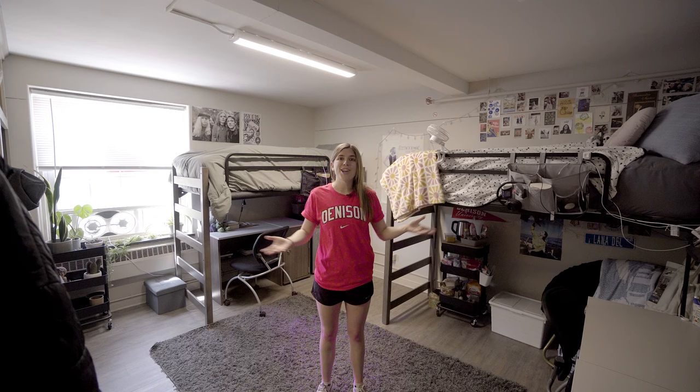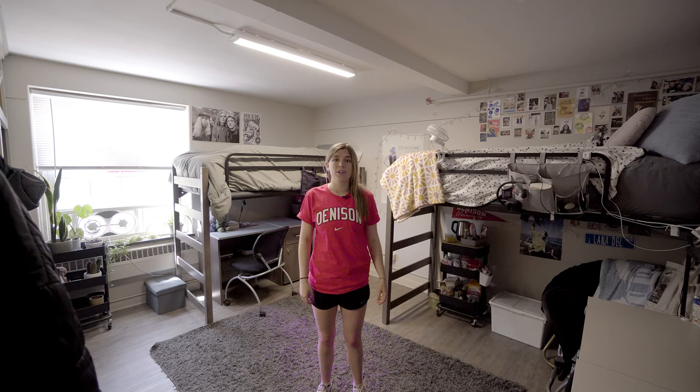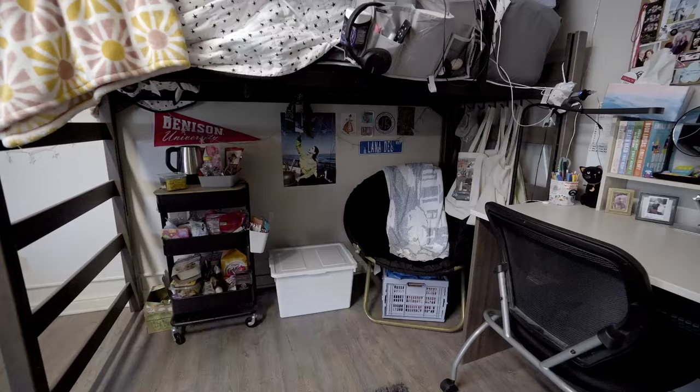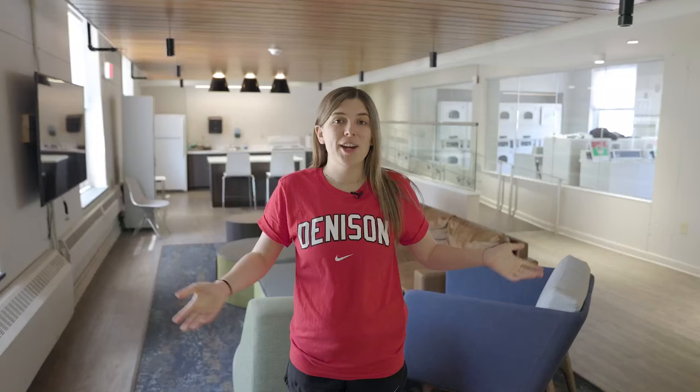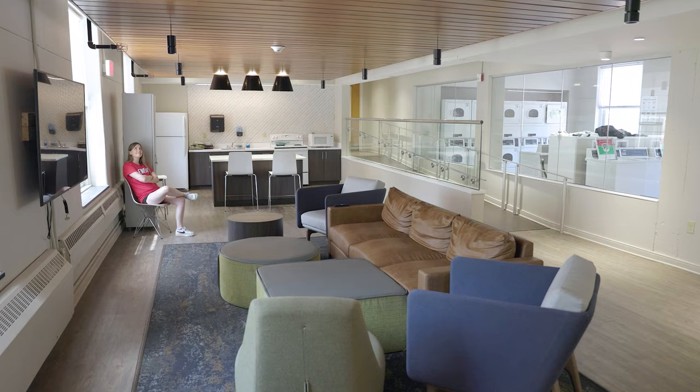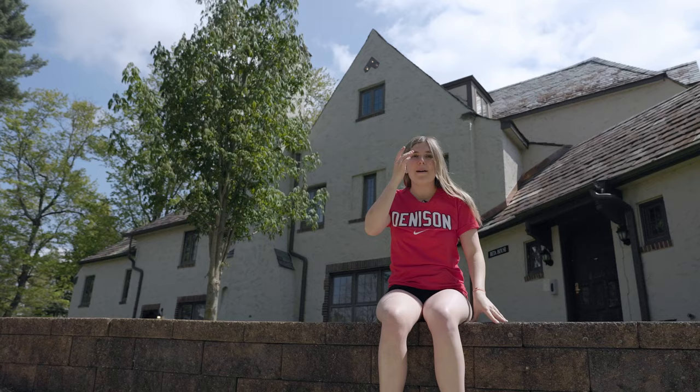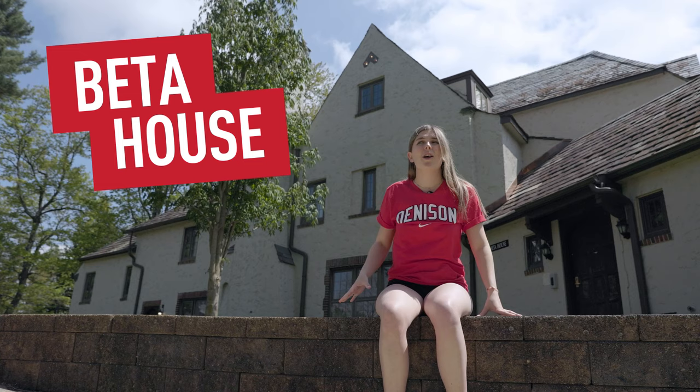This is Crawford Hall, another of our first-year res halls. Here we are in a standard double in Crawford Hall. As you can see, these roommates have lofted their beds to give them some more space. Here we are in the Crawford common room. There are dividers in all the showers and there are bathrooms on every floor of Crawford.